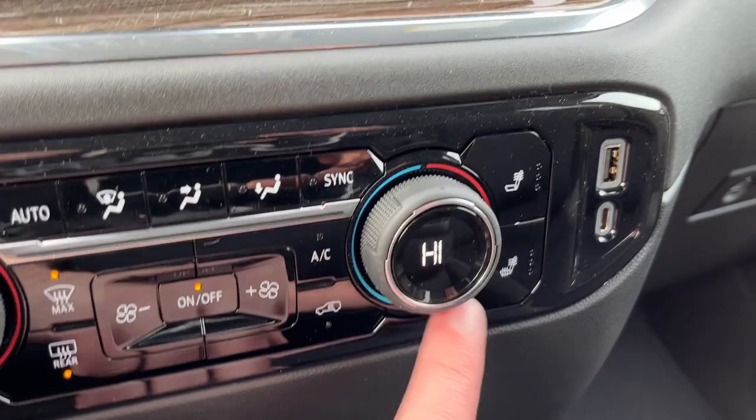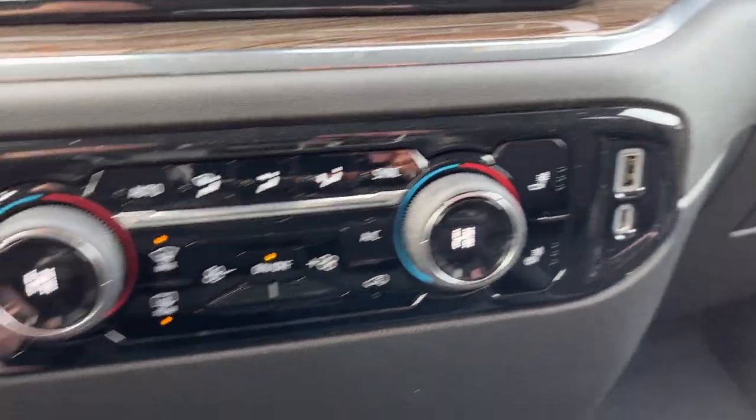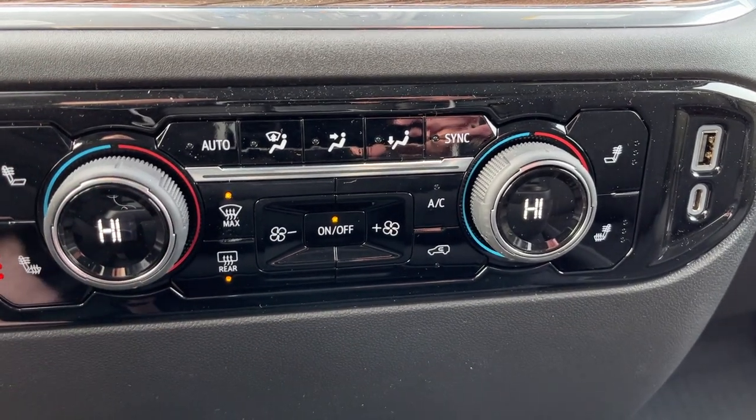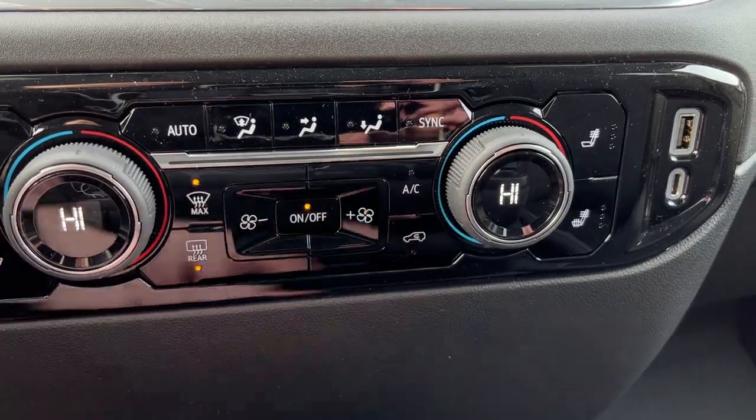Heated driver seat and passenger seat on either side of our climate controls, and next to the passenger side we also have a USB-C and USB. Dual zone front climate control with front and rear defrost as well as AC and our sync settings.